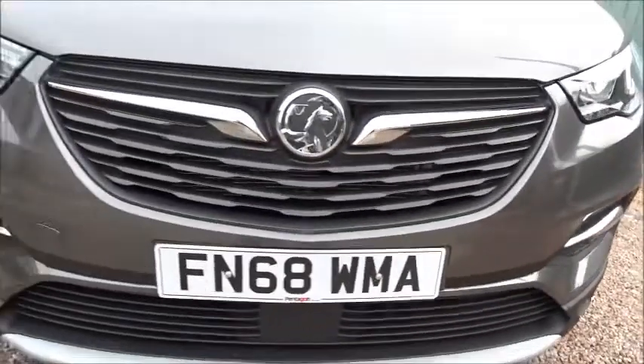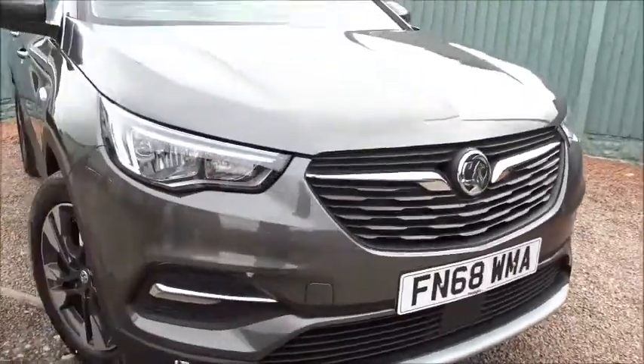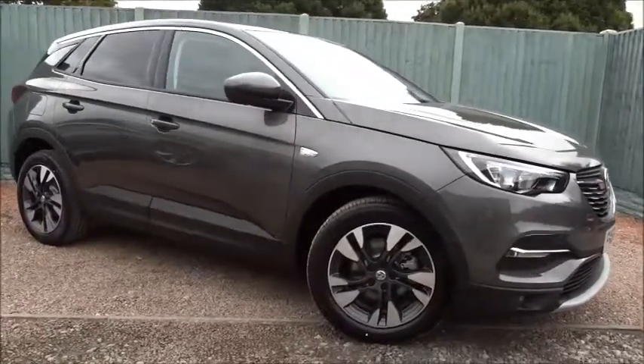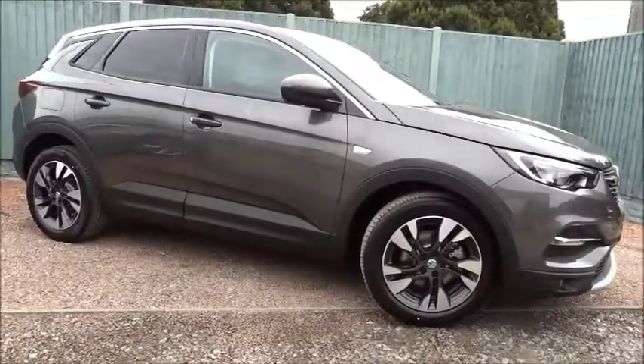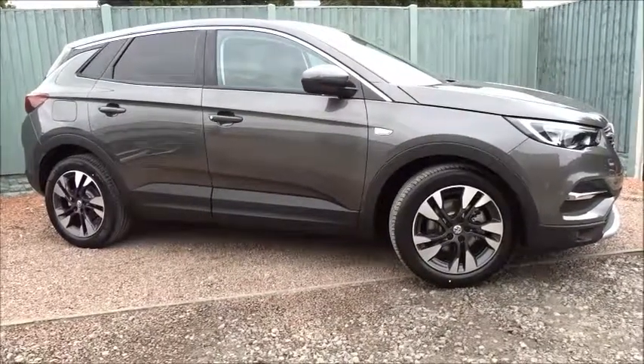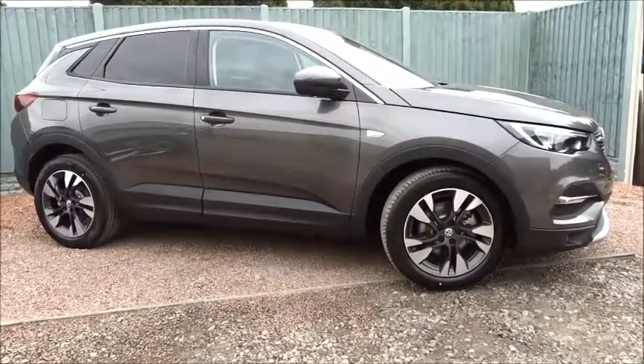The car also comes with lane departure warning — a really nicely equipped car, available today at Pentagon with the remainder of the manufacturer's warranty. For more information please contact the sales team; we're more than happy to arrange a viewing and test drive at your convenience. Thank you for watching — hopefully we'll see you soon at Pentagon.